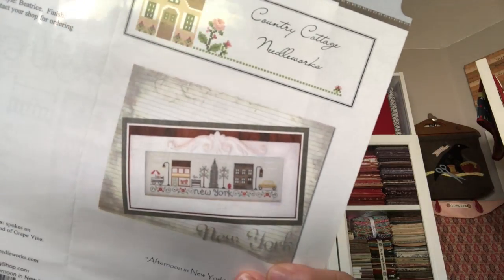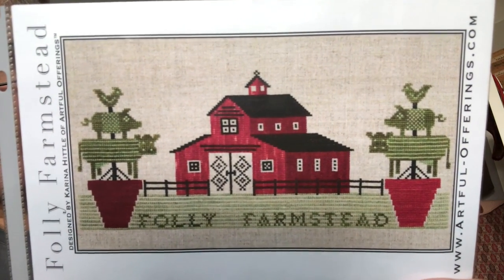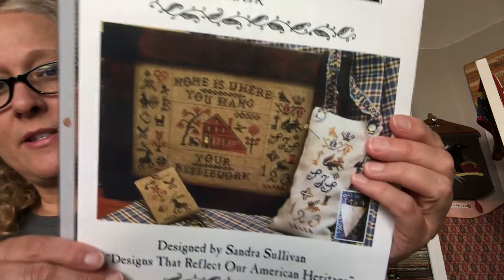Country Cottage Needleworks 'Afternoon in New York' — it's just like a city street scene. This is called 'Folly Farmstead' from Artful Offerings. I think this is so fun — look at the animals stacked up on bushes, and that barn design is cool. 'Home is Where You Hang Your Needlework' from Homespun Elegance — I've had this one a long time. So I guess there are a few things in here that are not new haul. I'm sure you'll just have to suffer through with me.